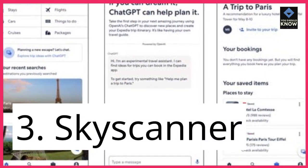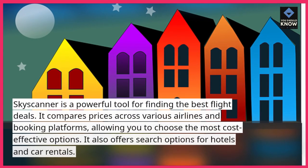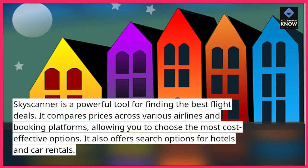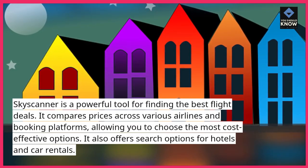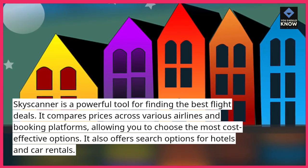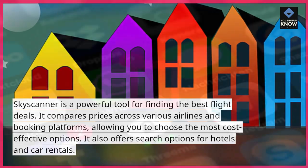3. Skyscanner. Skyscanner is a powerful tool for finding the best flight deals. It compares prices across various airlines and booking platforms, allowing you to choose the most cost-effective options. It also offers search options for hotels and car rentals.